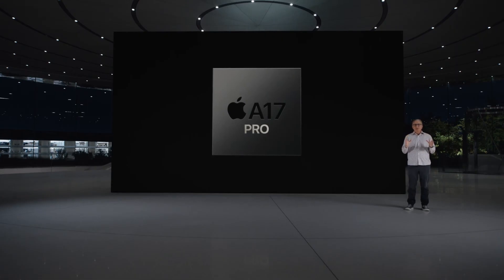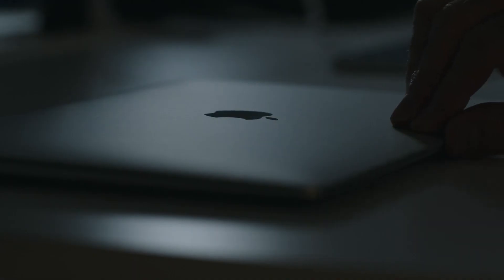The entire Mac lineup uses the Apple Silicon M-Series chips. These chips use the same ARM-based architecture from the original iPhone A-Series chips, and they excel in CPU performance and power efficiency.